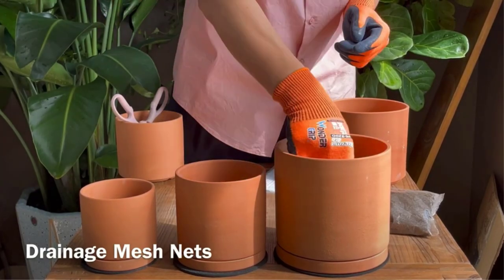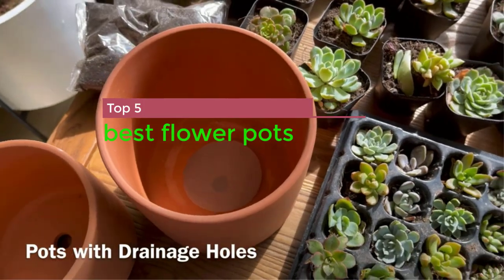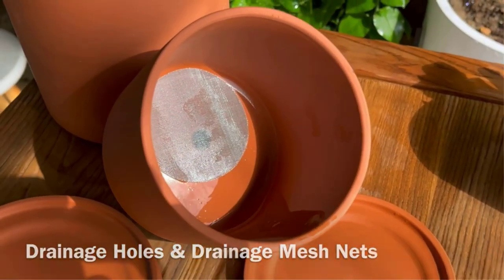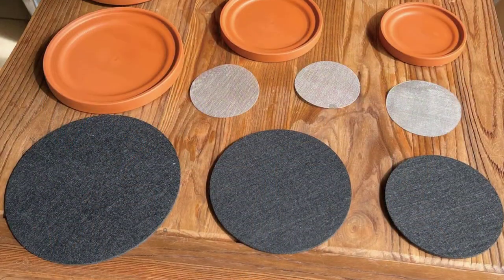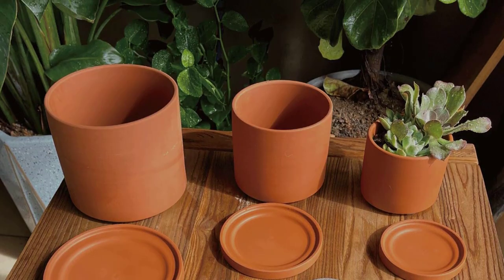In this video I am going to show you the top 5 best flowerpots. The best flowerpots are durable, attractive, and come in a variety of sizes and styles to suit any indoor or outdoor space, while providing excellent drainage and ventilation for healthy plant growth.